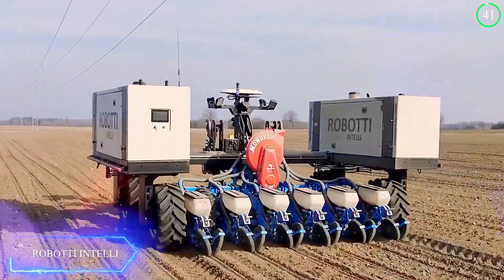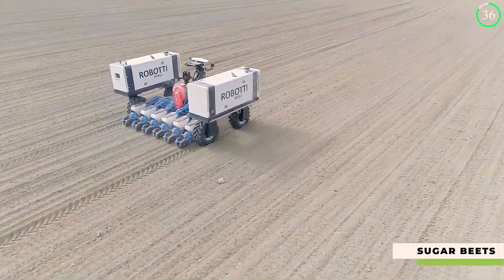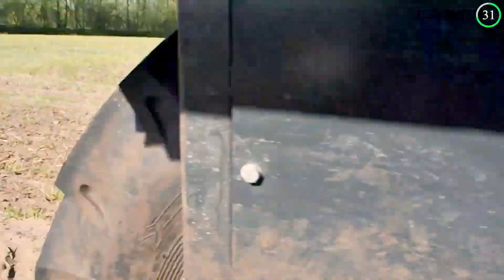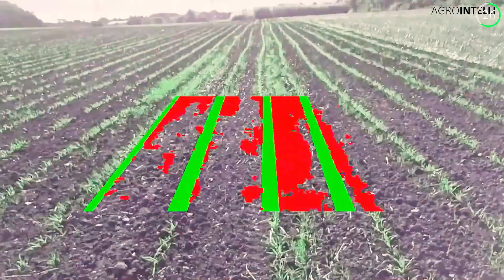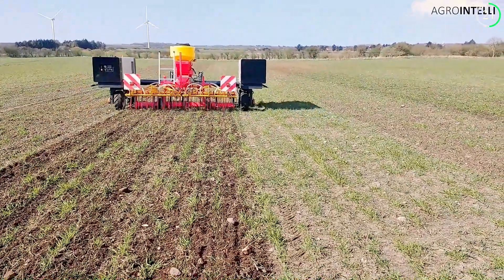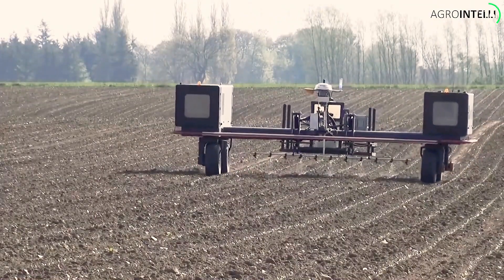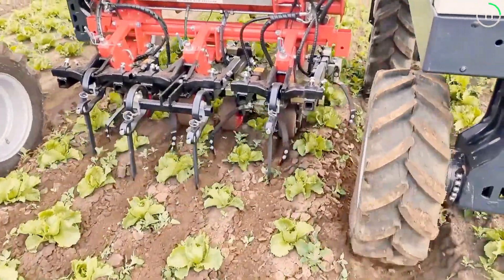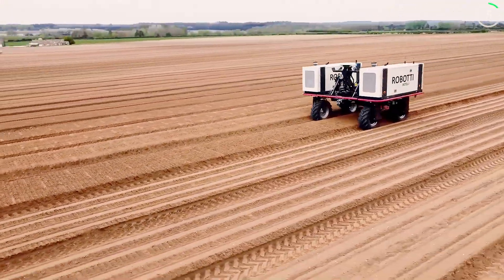Introducing this state-of-the-art device intended for accurate and self-sufficient farming — the Roboti Intelli. This little robot is ideal for a range of agricultural chores, such as weeding and planting. Its advanced AI, GPS navigation, and real-time data collecting means it increases productivity by functioning constantly without the need for human intervention, guaranteeing reliable and accurate performance. With its self-sufficient features, the Roboti Intelli is transforming farming and is an essential invention for agriculture's future.